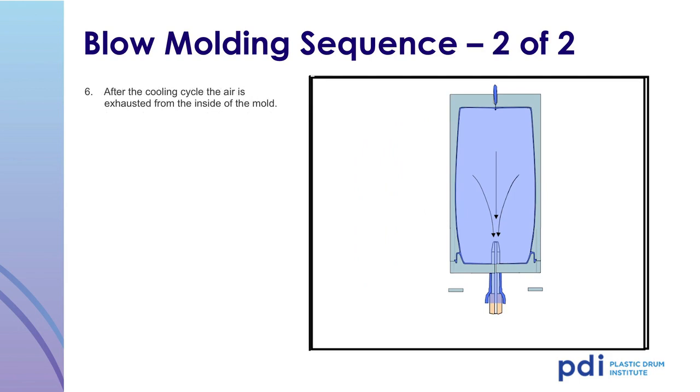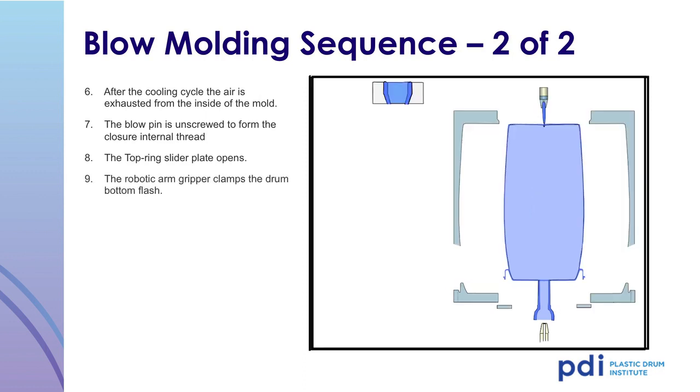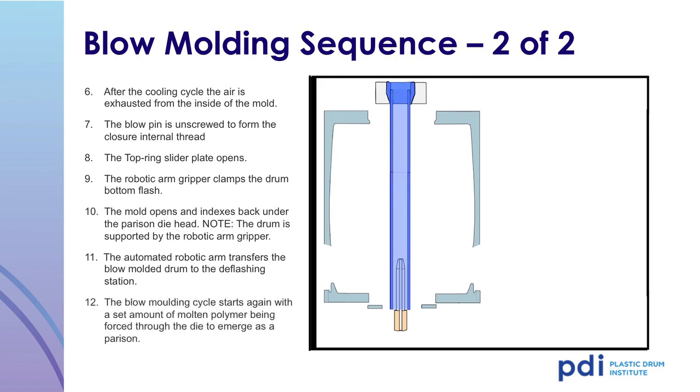After the cooling cycle, the air is exhausted from the inside of the mold. The blow pin is unscrewed to form the closure and internal threads. The top ring slider plate opens and the robotic arm gripper clamps the drum bottom flash. The mold opens and indexes back to the next parison. The drum is supported by the robotic arm gripper, and the automated robotic arm transfers the blow molded drum to the deflashing station. The blow molding cycle then starts again.